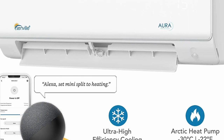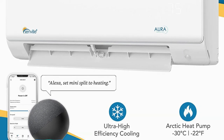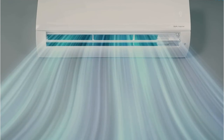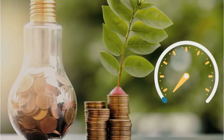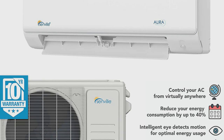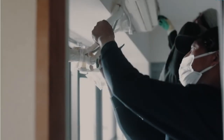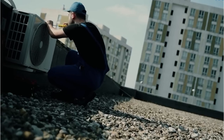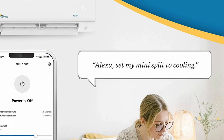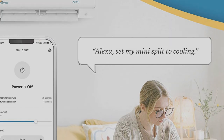Cleaning is easy too, and there is even a self-clean function that takes all of the hard work out of maintaining the unit. Installation isn't as easy as other Wi-Fi air conditioners in this review, as you will likely need to hire a professional to do it for you. There is an outdoor compressor and an indoor evaporator that need to be mounted and linked up to the house electrical panel. However, everything you need is included in the installation kit, so you'll be able to save a little money as your technician won't need to source additional parts.